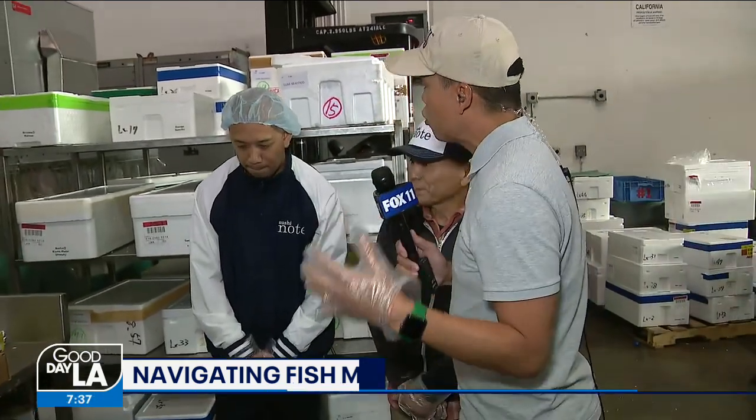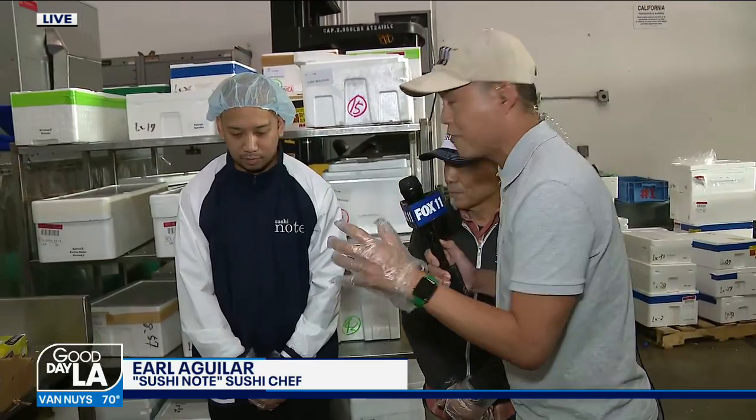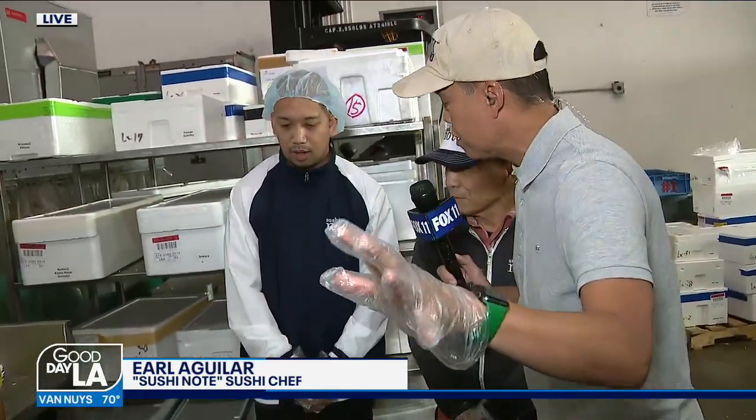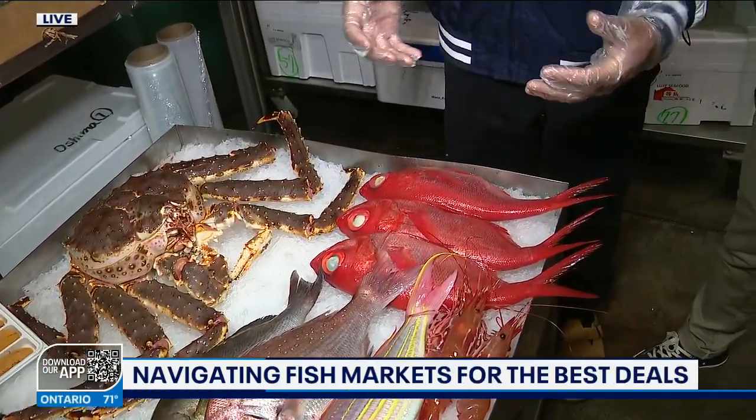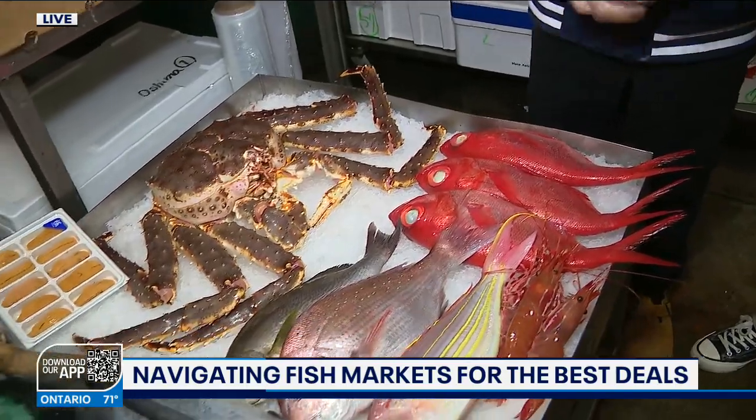Chef Aguilar, if you're going through your fish market or your supermarket, there are some things you need to look out for. Here are some of the basics. First and foremost, you should be looking at smell. If it smells fishy, it's probably not fresh.